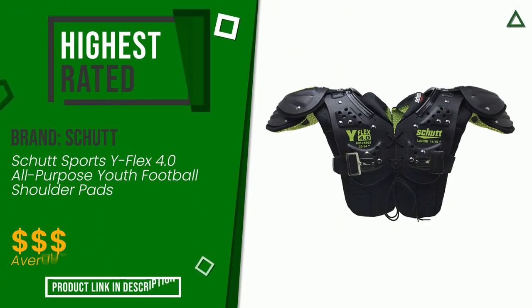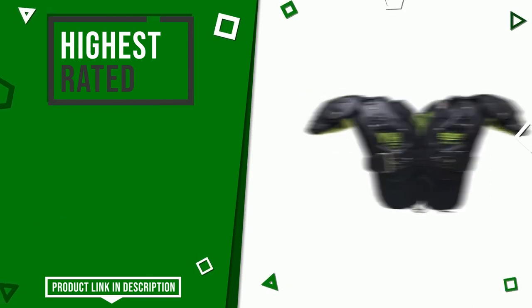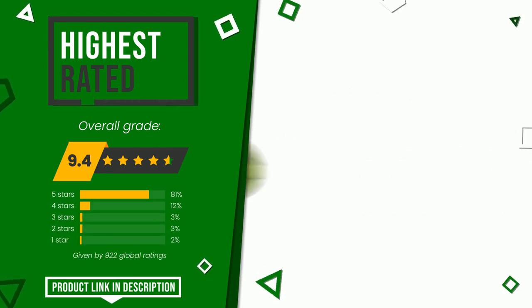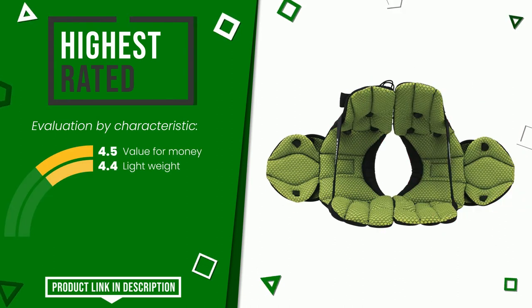This article by Shut found a rating of 9.4 out of 10 total for this category. It currently turns out to be the highest rated, with 922 overall ratings. The main features are value for money and lightweight design. If you would like more information and would like to know the price of this item, click the link at the bottom of the video description.